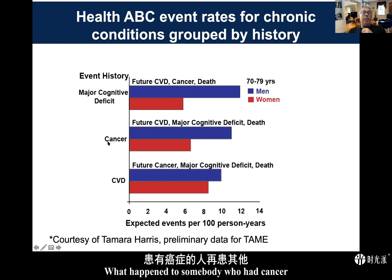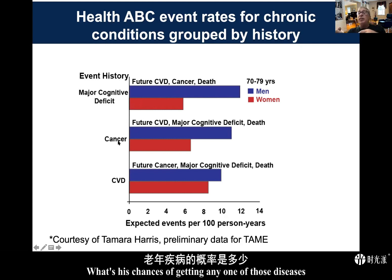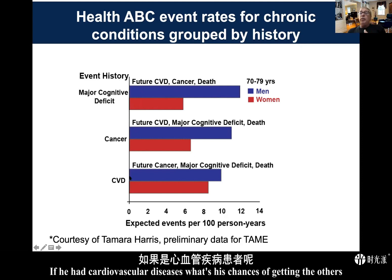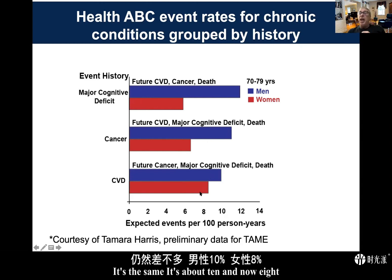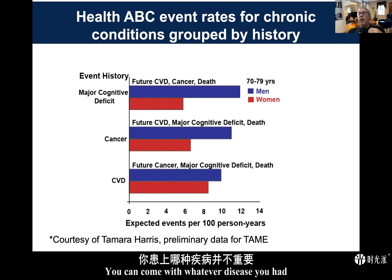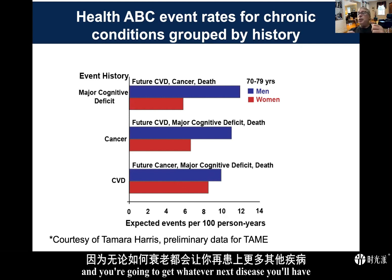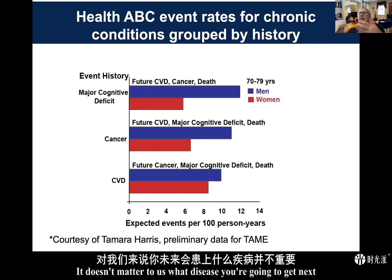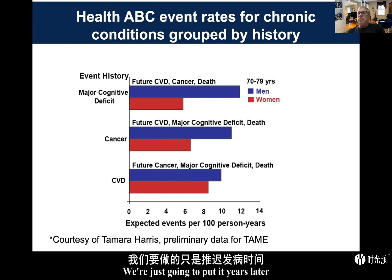If someone had cancer, their chances of getting any of those other diseases is the same — 10% and 6%. If they had cardiovascular disease, it's again about 10% and 8%. The point is that we are agnostic to which disease a person comes in with — they will go on to get whatever next disease they would have. For us, the diseases are just counting aging. It doesn't matter which disease comes next; we're just going to push it years later.